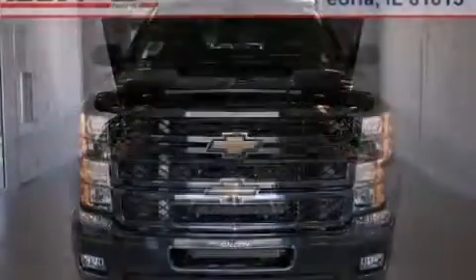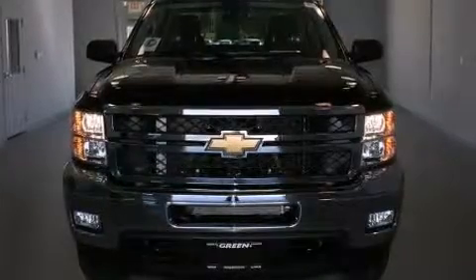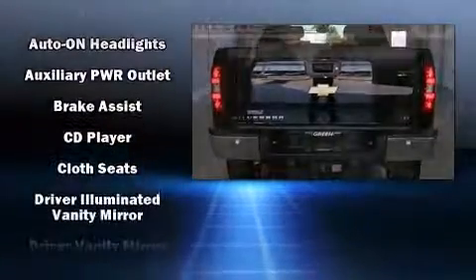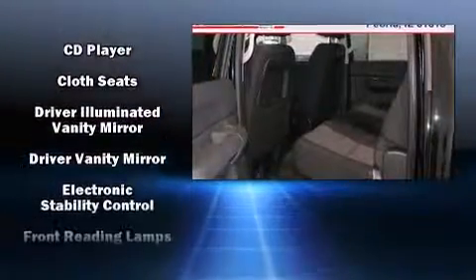Chevrolet prioritized comfort and style by including front and rear reading lights, one-touch window functionality, fully automatic headlights, heated door mirrors, remote keyless entry, and air conditioning.